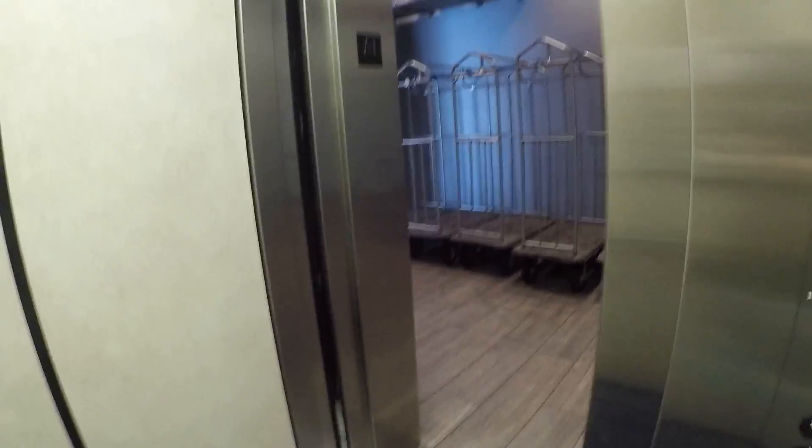We'll go up to 2 here. Close the door — that works. Here's your Series 5 indicator.